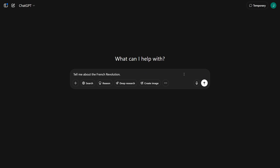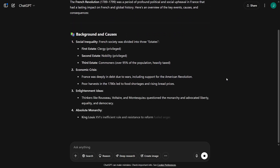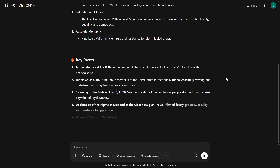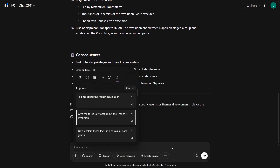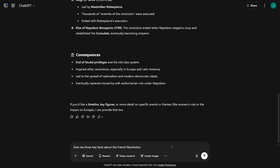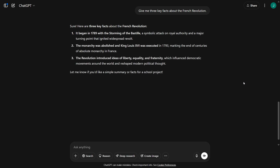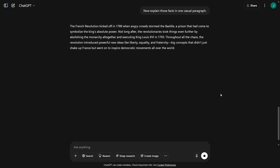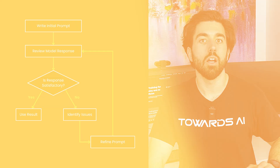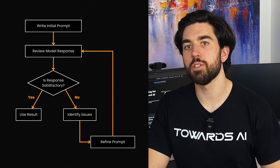Say you ask 'tell me about the French Revolution' — the LLM might give you a long, detailed response when all you really wanted was a quick summary. You could refine your request with 'give me three key facts about the French Revolution.' If the answer is still too formal or lengthy, you might tweak it further: 'now explain these facts in one casual paragraph.' By making these small adjustments, you shape the AI's response to match your expectations. A good workflow is to draft a prompt, test it, review the output, tweak the wording, and repeat until you get what you want. Each iteration brings you closer to the ideal response.